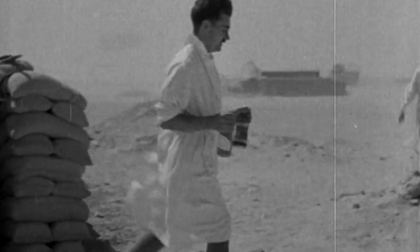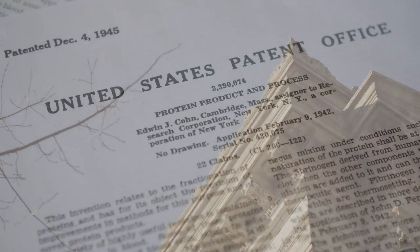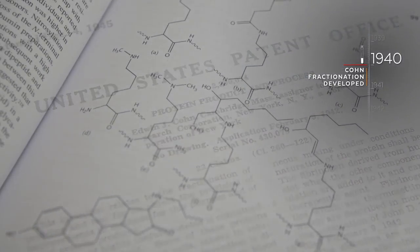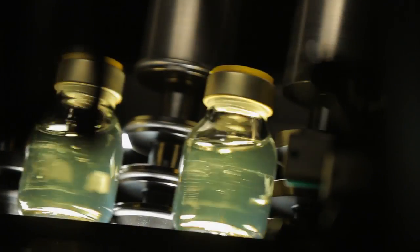To this end, Edwin Cohn and his team at Harvard focus on a breakthrough in the fractionation of blood. The aim is to isolate albumin, the key protein required to treat hemorrhagic shock, and to supply this in a dry form that can be reconstituted where and when required on the battlefield.